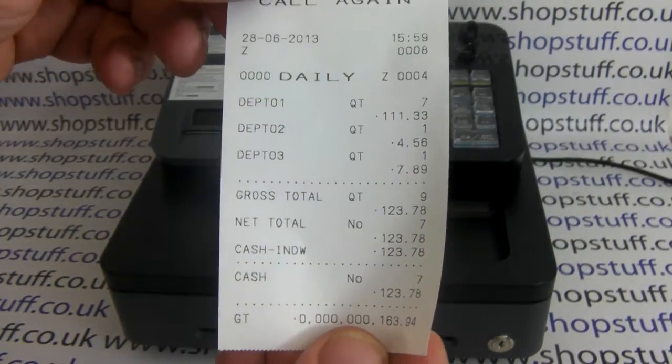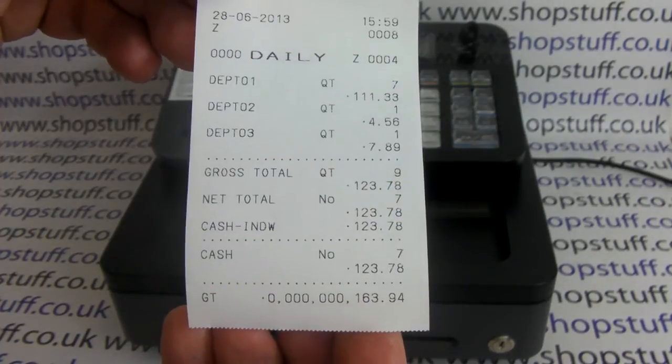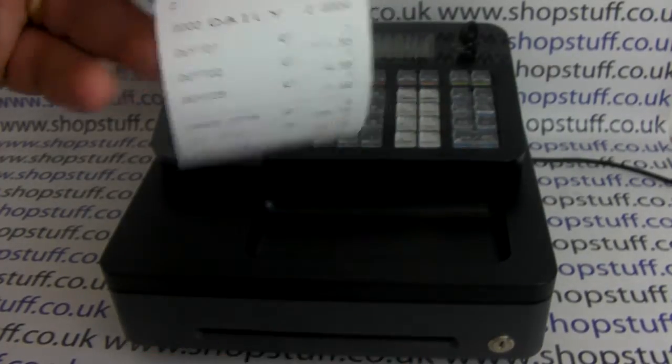You get the date, time, the Z counter, and then it also breaks your sales down by department, and then you also have a cash total at the bottom.